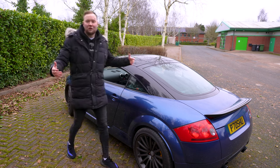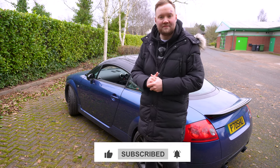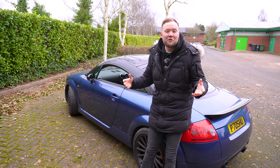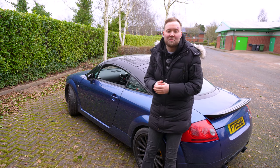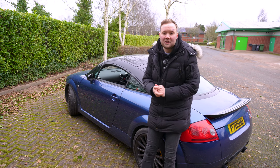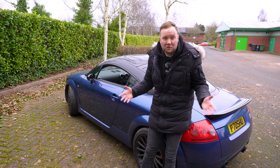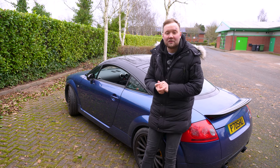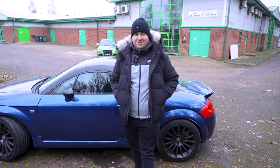Welcome back to another Josh's POV video. I've been wanting to make this video for about four years and we finally got around to it. There are a lot of other buyer's guides on YouTube for Mark One TTs, but the points we're going to mention in this video are completely different to any others, so please do stay tuned — they might save you a lot of money.